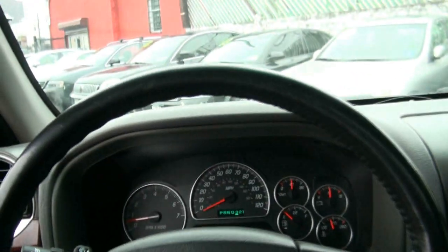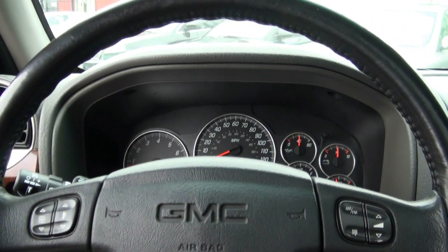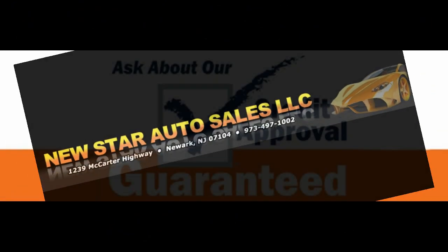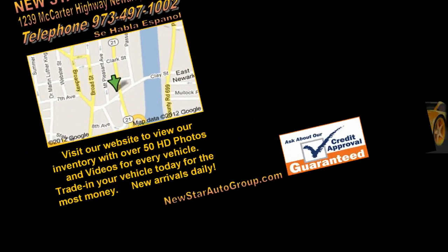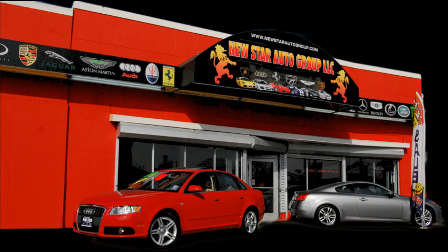If you need more info, 973-497-1002 is the number to call. Buy here, pay here, financing available. Tax season's coming — give us a call. Follow us on Facebook for the latest inventory or on our website at newstarautogroup.com. Feel free to visit us in person at 1239 McCarter Highway, Newark, New Jersey. If you need more information on financing or warranties, give us a call at 973-497-1002.